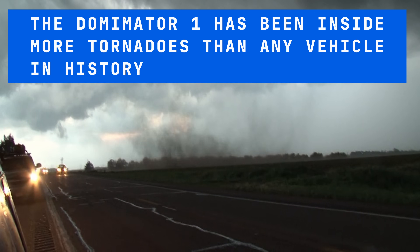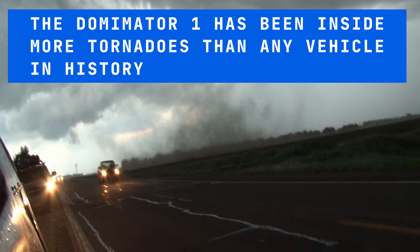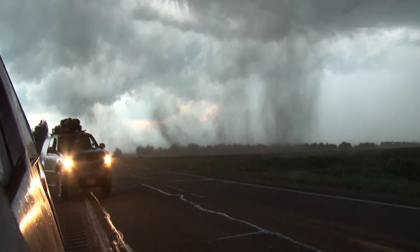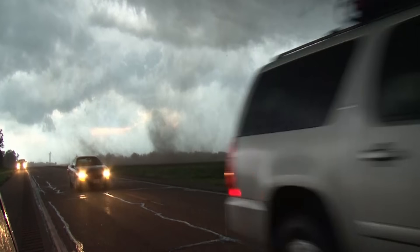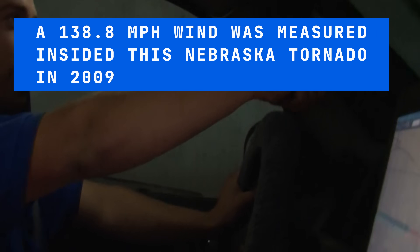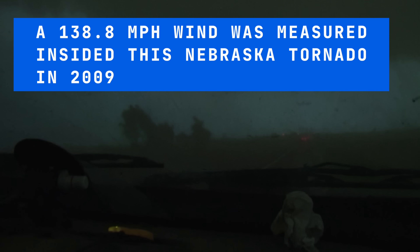It's right back there now. Maybe that shut the window. What do you think? It'll be a while. Right in front of us, Chris. Look, we're in it. Ears popping.